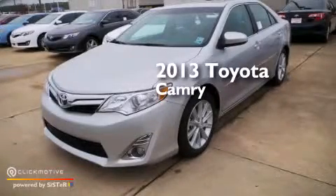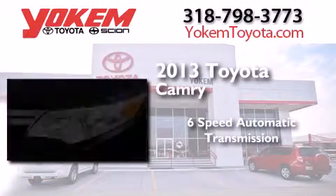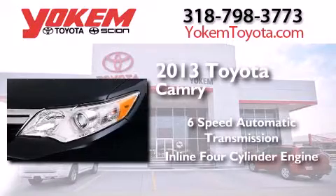This is a brand new 2013 Toyota Camry. This four-door sedan has a six-speed automatic transmission and an inline four-cylinder engine.